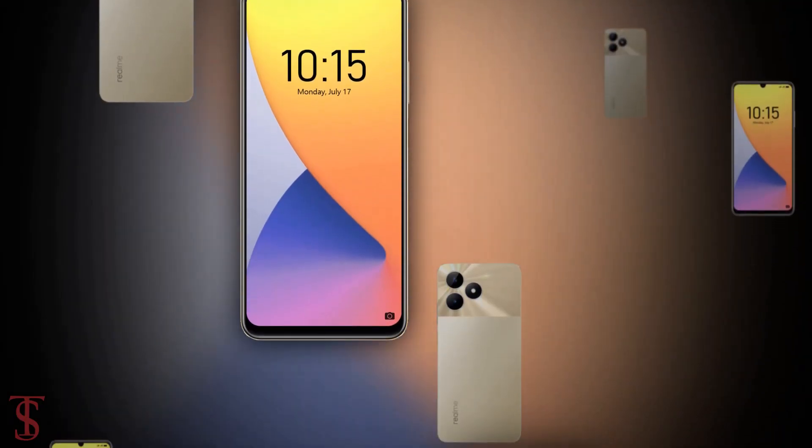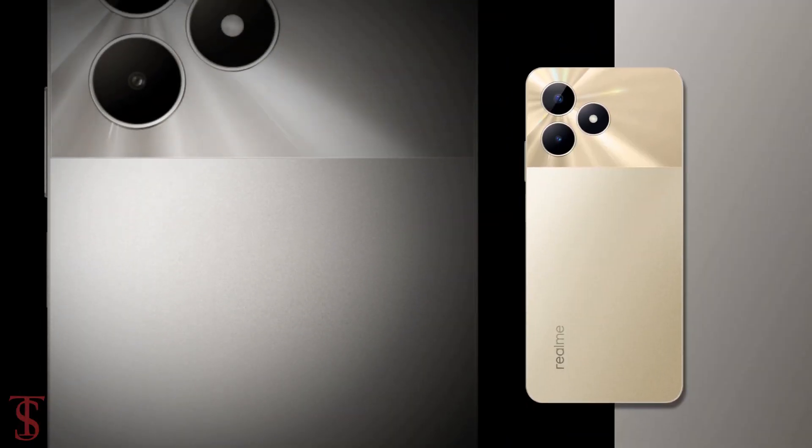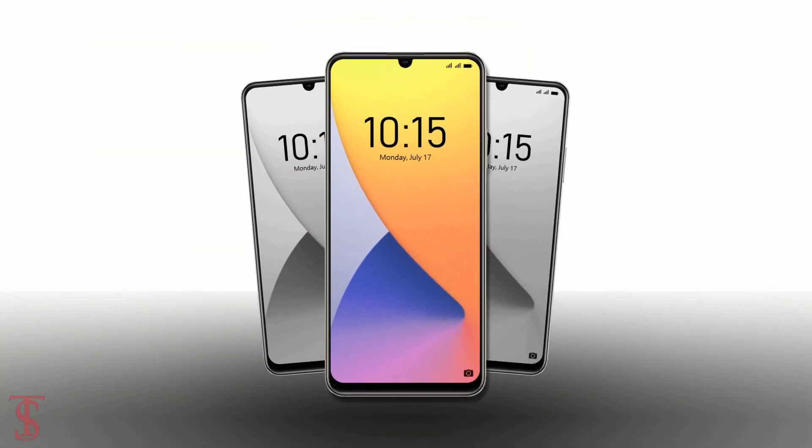So what do you guys think of this new Realme C53 smartphone? Do let us know in the comment section below, and stay tuned to TechSole Blog YouTube channel for more tech updates. Thanks for watching — we'll see you in our next video.